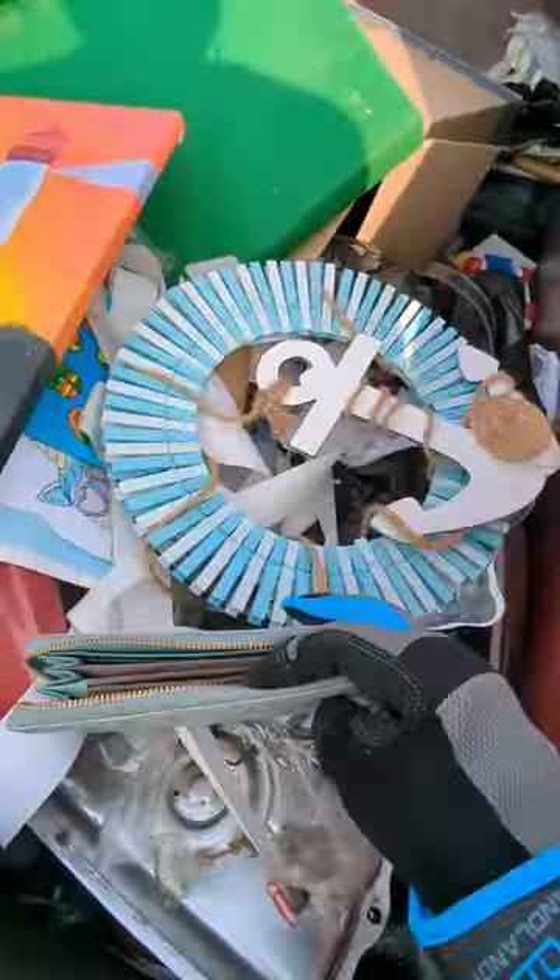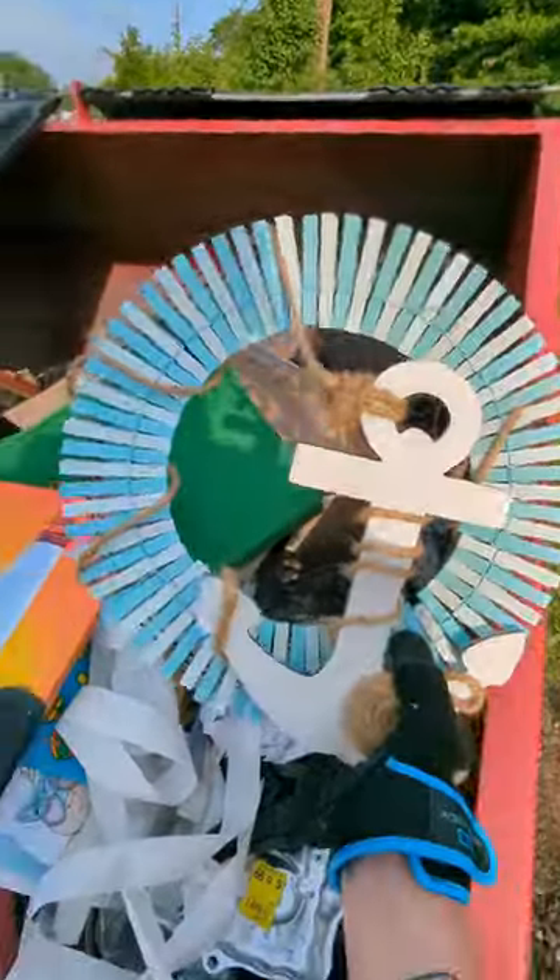You guys ever seen Chanel in a dumpster? Me neither, because this is fake as hell. I first opened the door and the first thing I see is this literally brand new condition wallet, one made this anchor wreath.